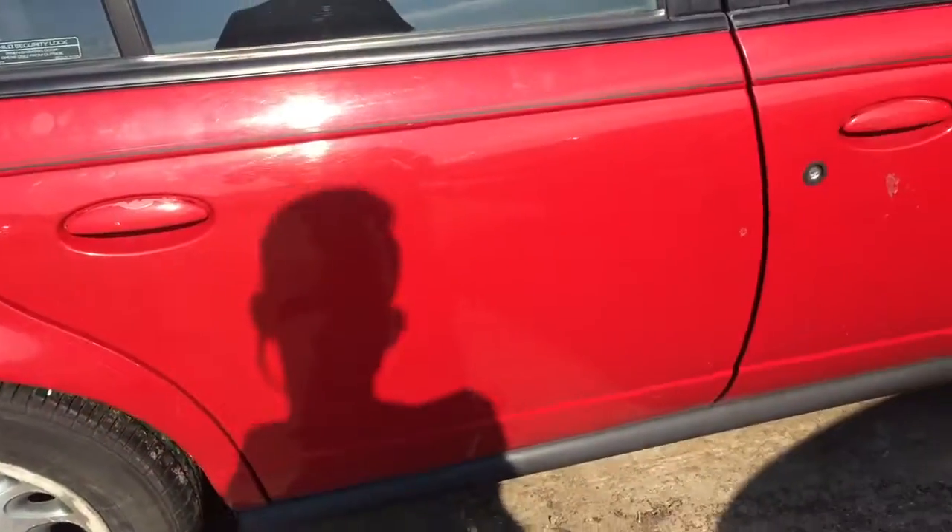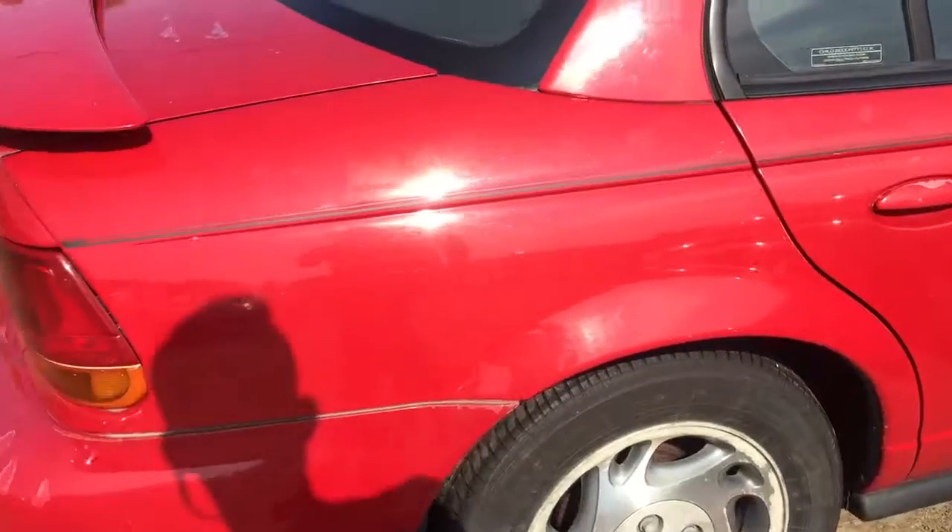Passenger side front door is scuffed up but looks good otherwise. The rear door has some minor scratches. The quarter panel looks okay.